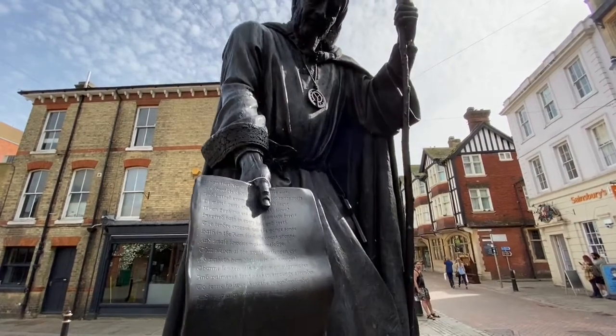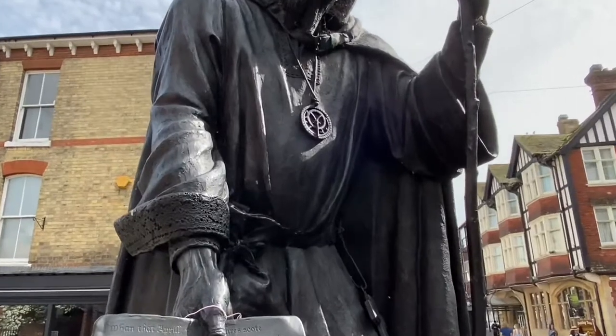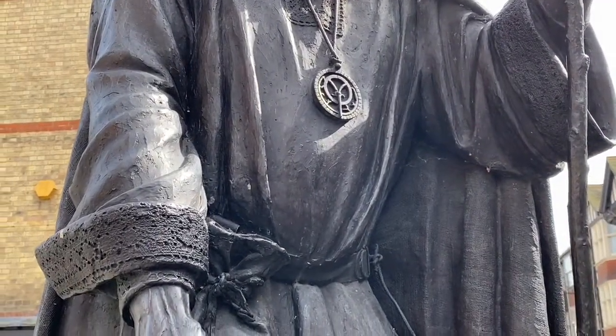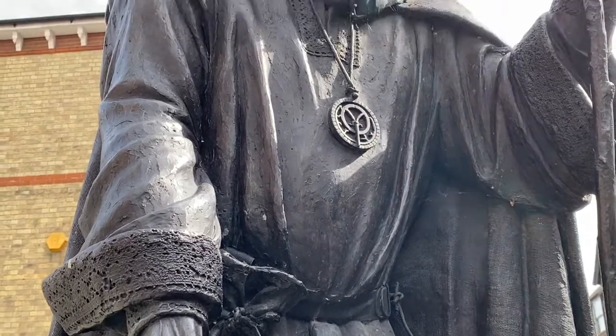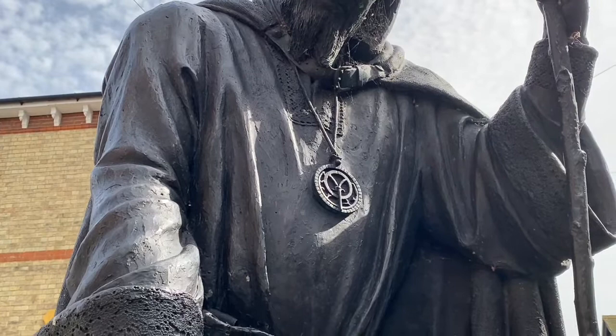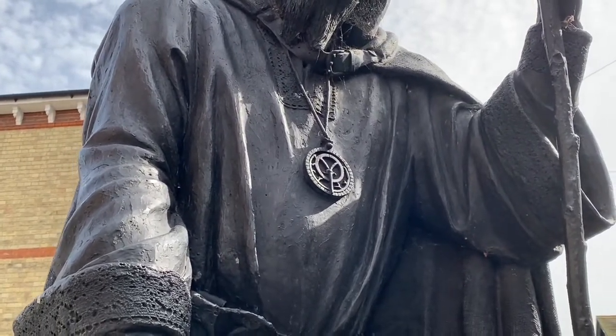Looking again at the sculpture, we can see in the middle what's called an astrolabe. This astrolabe is a navigation device using the stars, so basically celestial navigation. Sailors still use celestial navigation to this day, and the astrolabe itself was found in the gardens of the house of Agnes in St Dunstan's in the 1980s.